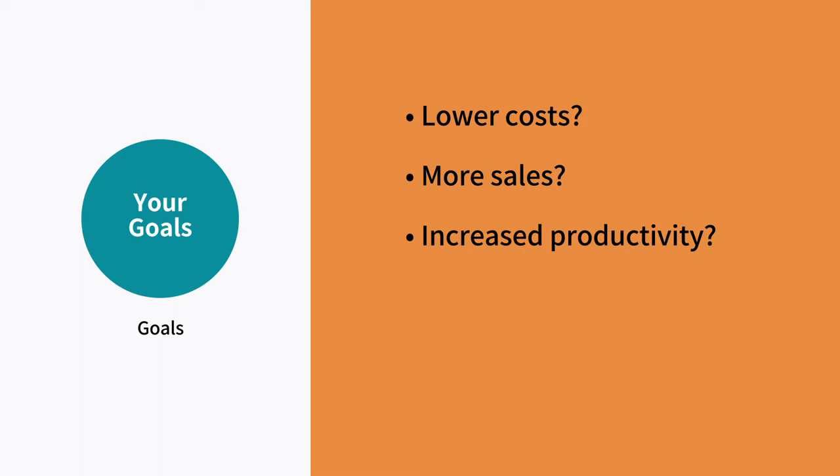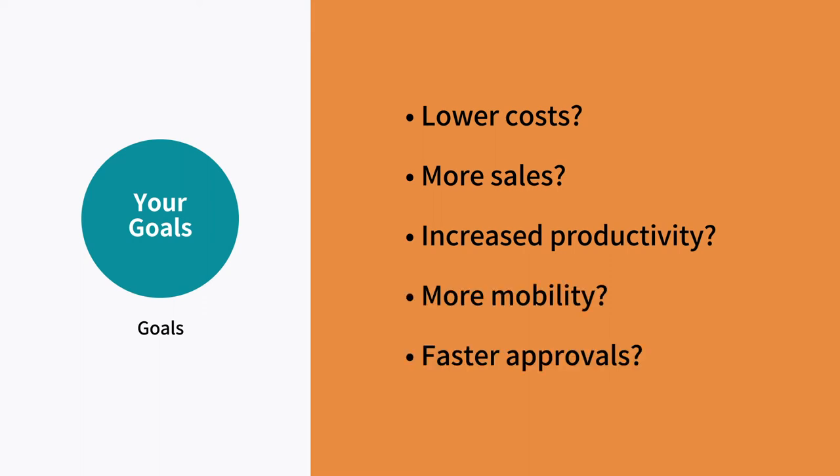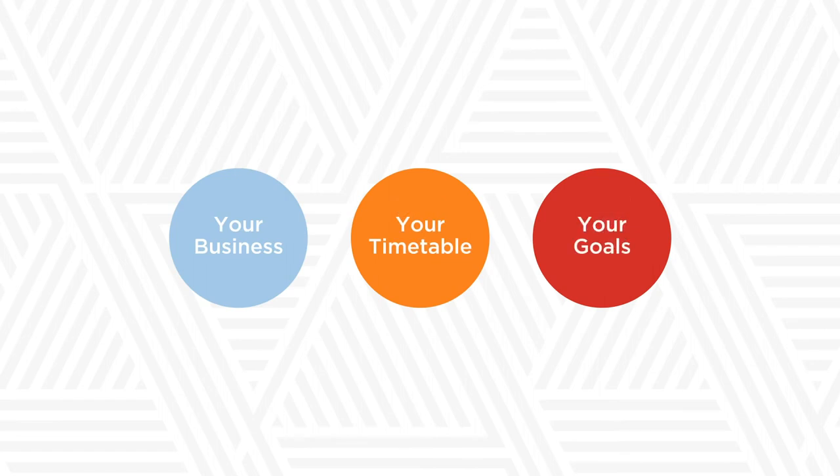Finally, establish some metrics for what you want to achieve — lower costs, more sales, increased productivity, more employees working mobile, shorter approval processes. Set goals that you can measure.